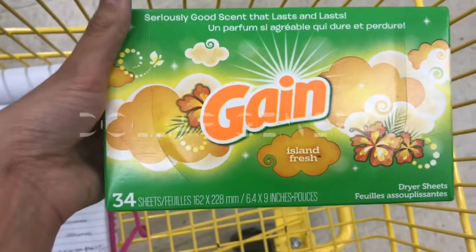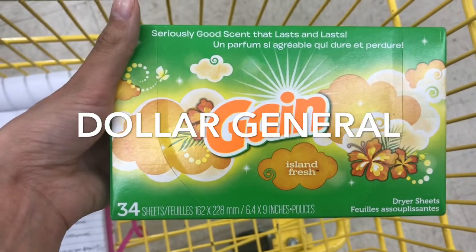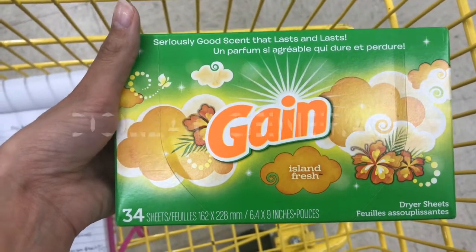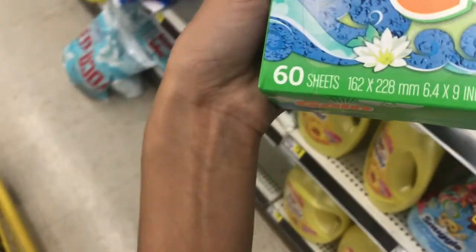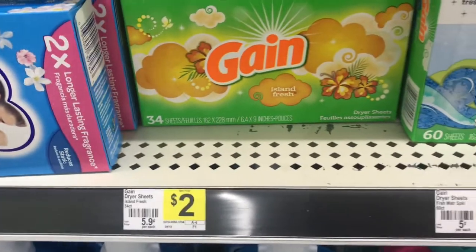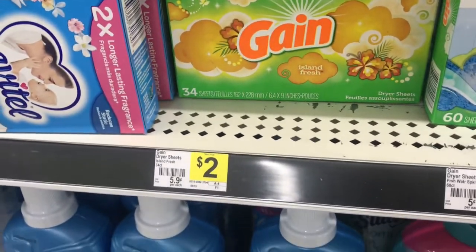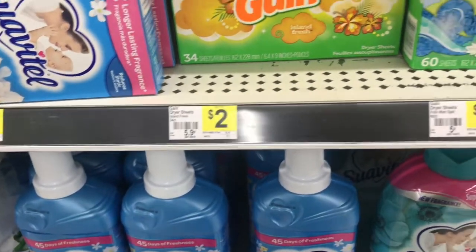The Gain dryer sheets, the 34-count, are $2, so with the $2 digital it'll make them completely free. I was scanning on my app to see which coupons work for what product, and when I scan the 34-count dryer sheets, even though I've seen it working for some people, the $2 coupon is not popping up on that, so they may have changed that.